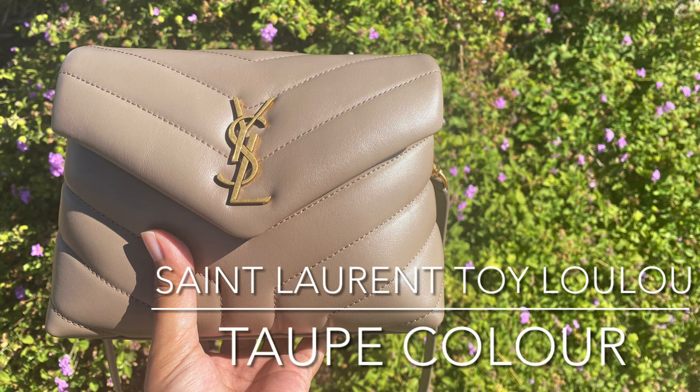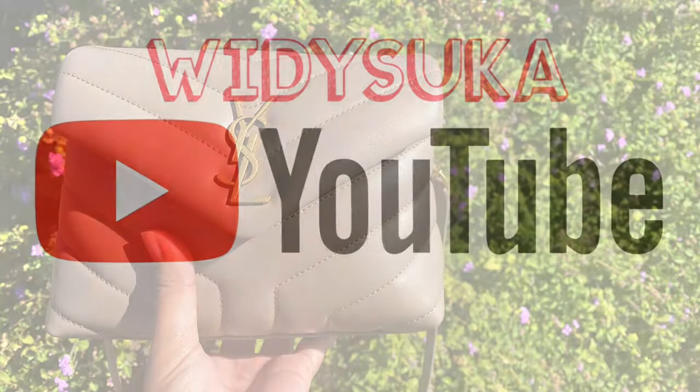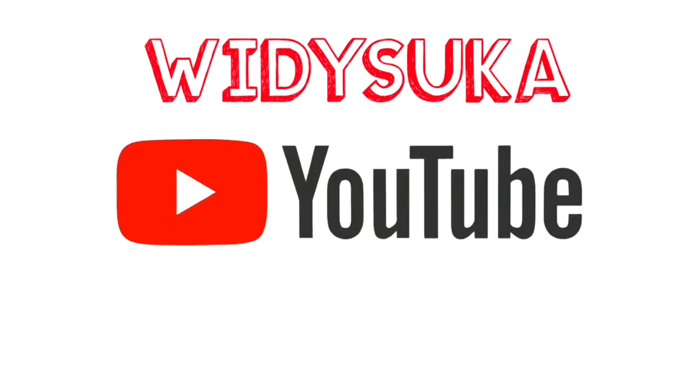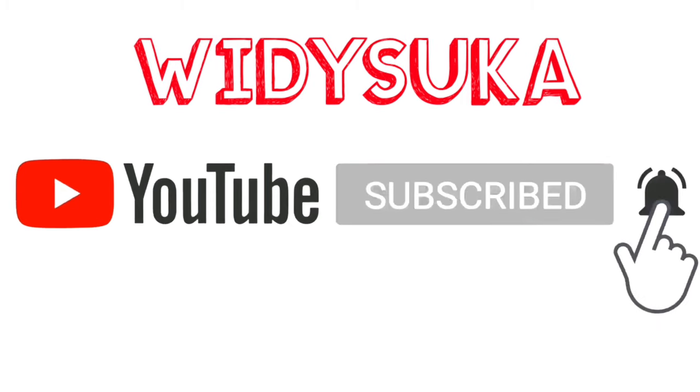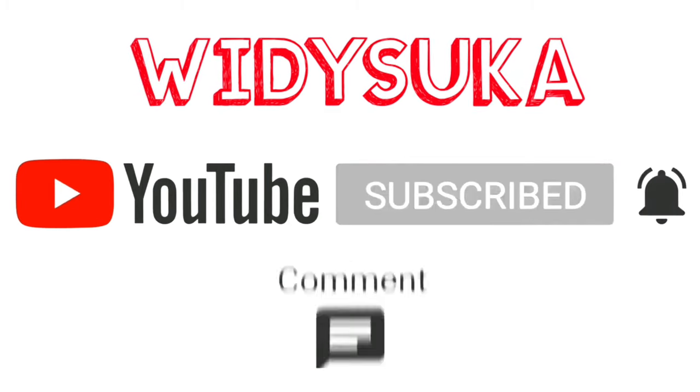Hi, welcome or welcome back to my channel. I'm Widisuka. I just created this channel around two weeks ago and this is my third video. I would like to keep sharing stuff that I love on this channel and I humbly request you to subscribe, like, comment, and share my videos so you don't miss my next uploads.